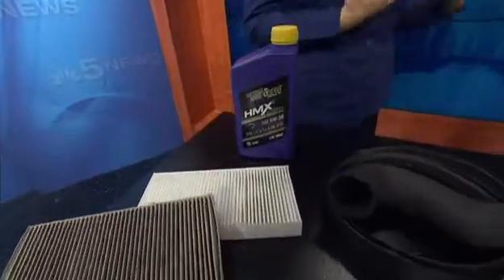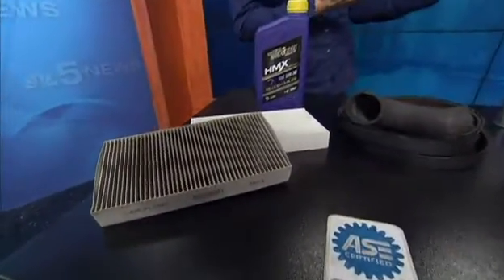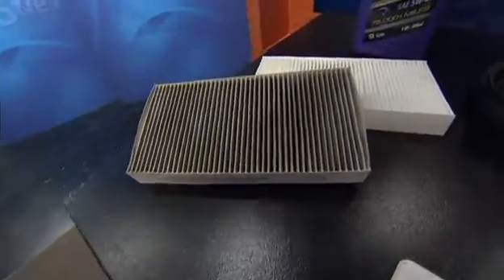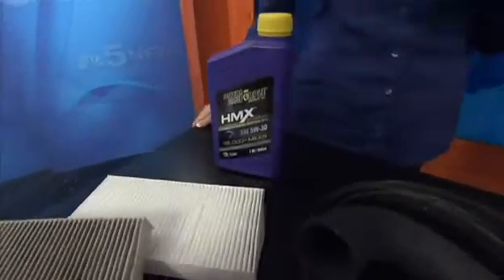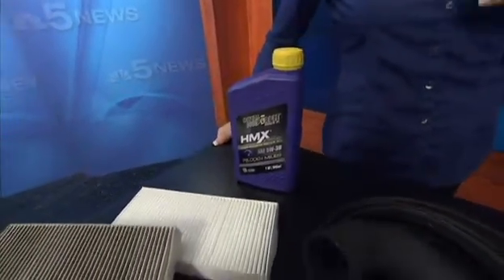Don't just go with whatever the quick oil change is because it costs a little more. But this is the lubrication of your engine — better emissions, better fuel economy, longer engine life. This is the Royal Purple HMX. It's a new long life oil. I just got off the SEMA show, that's all the automotive stuff, so I brought some cool new stuff.